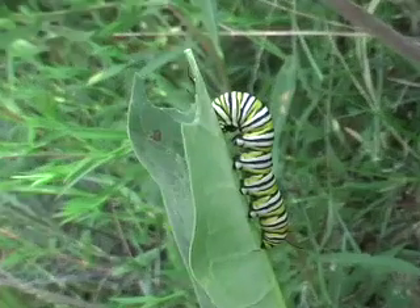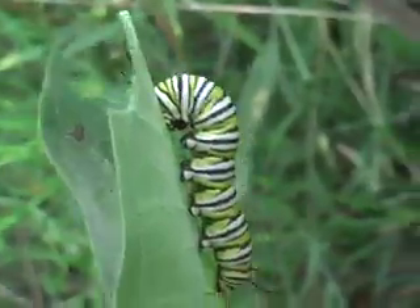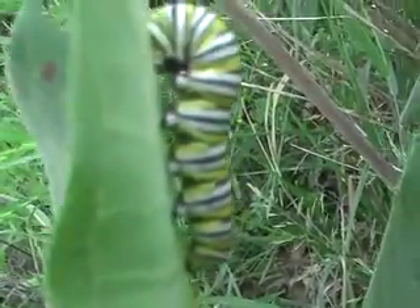This is what a Monarch butterfly caterpillar looks like when it begins to form its chrysalis. You shouldn't touch these when they become still and start forming their chrysalis or cocoon.